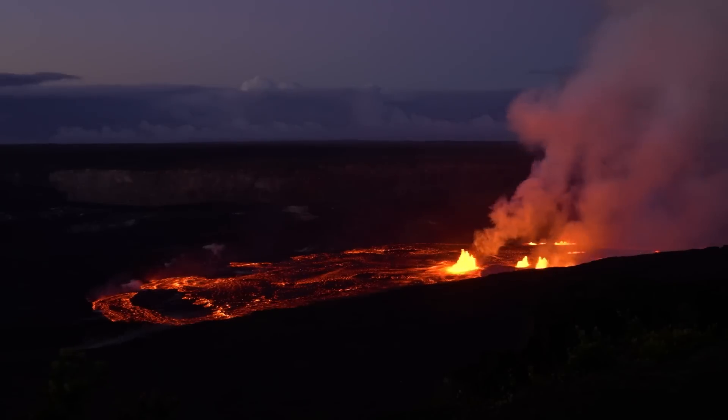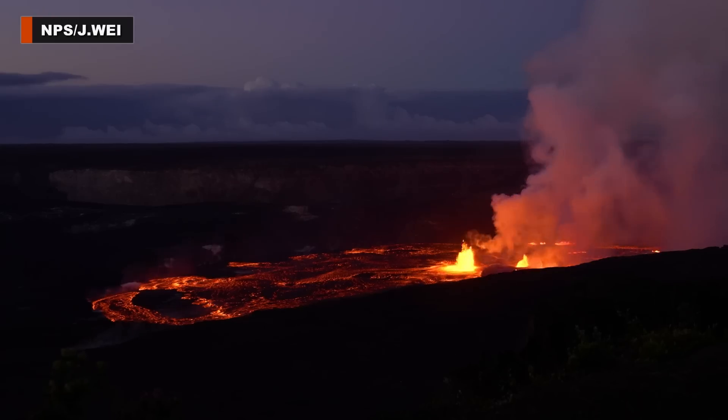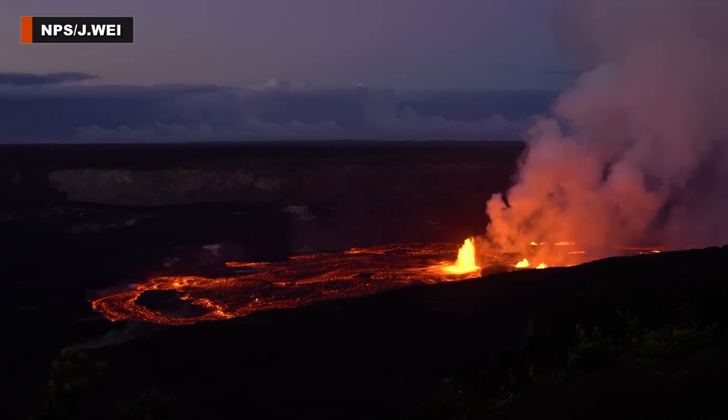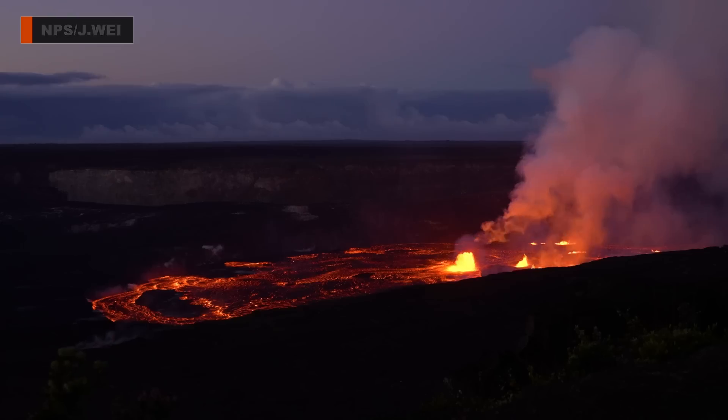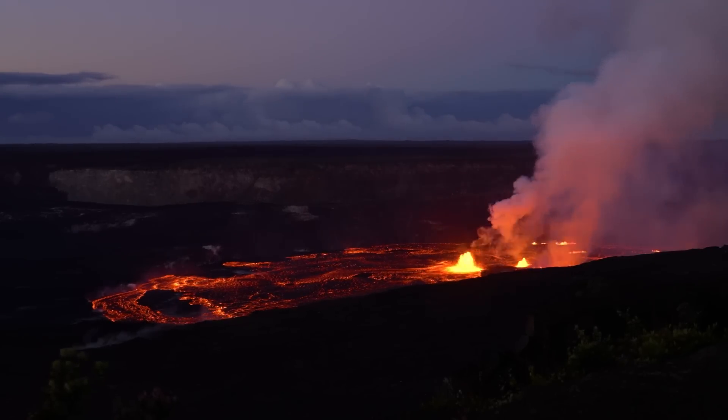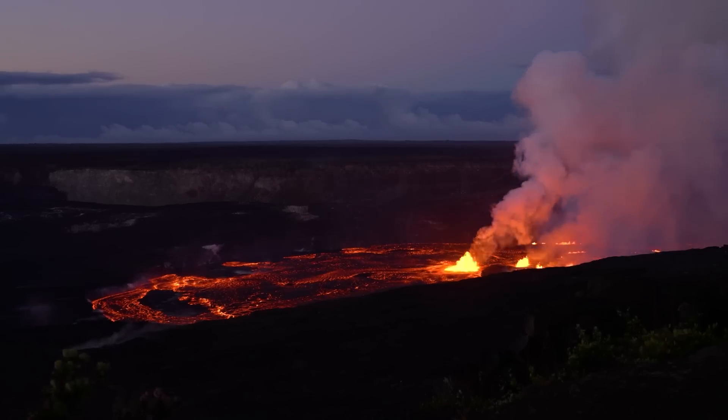On Thursday, the observatory lowered the Kilauea alert level from warning to watch after the initial high effusion rates declined and no infrastructure was threatened. The aviation color code dropped from red to orange because there is currently no threat of significant volcanic ash emission into the atmosphere outside of the hazardous closed area.